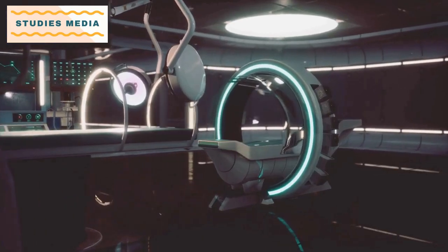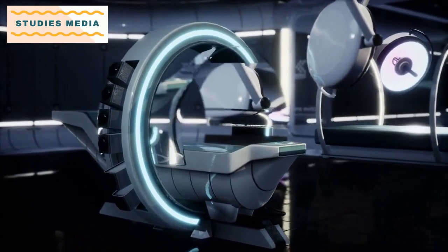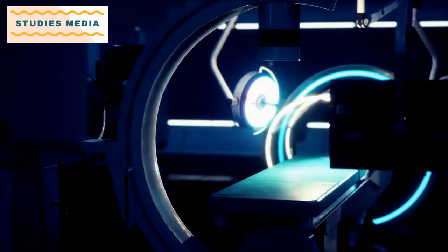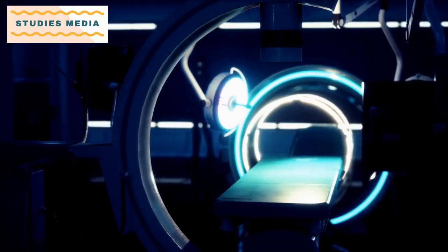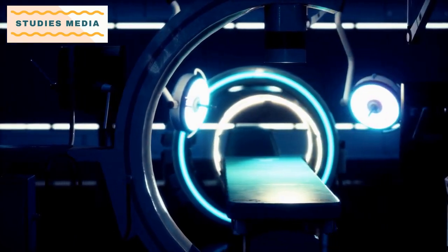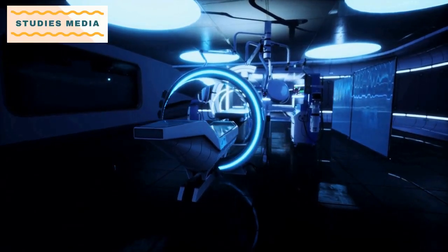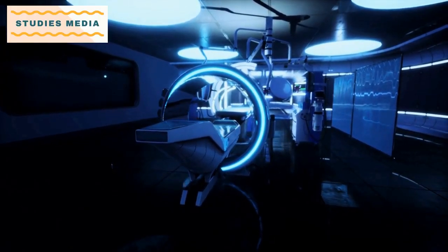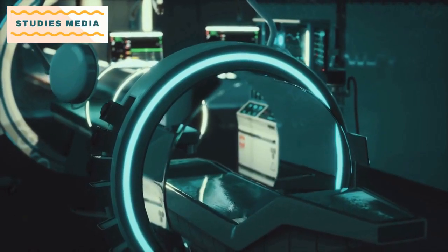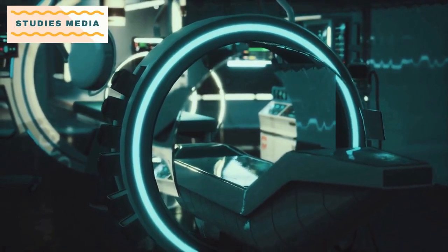In addition to technical knowledge, B.S.C. Radiotherapy Technology students also develop skills in patient care, communication, and teamwork. They learn how to effectively communicate with patients and their families and provide emotional support throughout the treatment process. Overall, B.S.C. Radiotherapy Technology is a challenging and rewarding course that prepares students for a career in a growing field of medical technology. The skills and knowledge gained through this program are essential for providing high-quality, effective cancer treatment to patients.